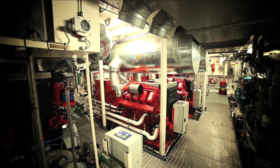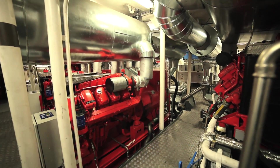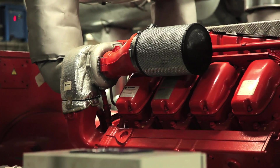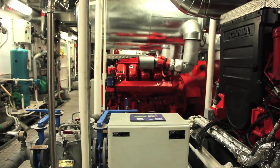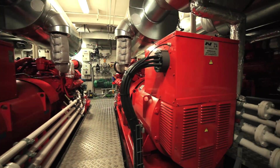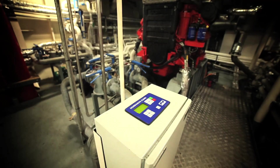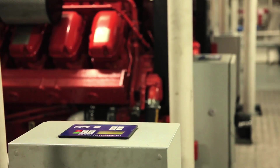The ferry's propulsion system is powered by two Scania DI-16-42M 500hp diesel engines running at up to 1,800 rpm, and it also has two Scania Mech Alta 425kW gensets running at 1,500 rpm, which provide power for the ferry's on-board requirements. There's also a Sisu Mech Alta genset for an emergency power supply.